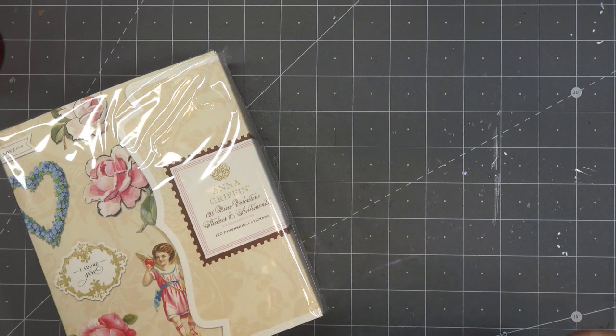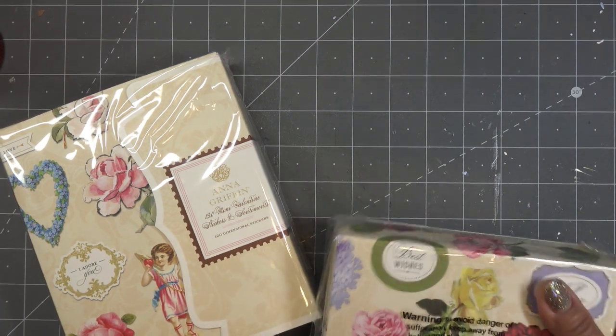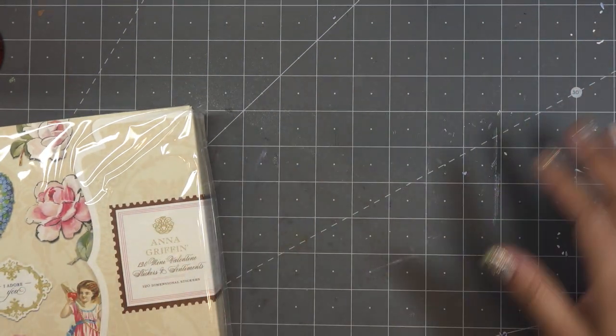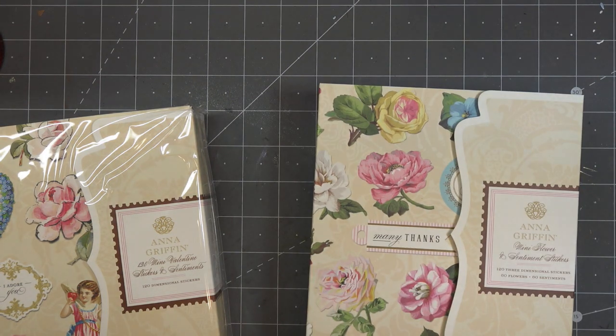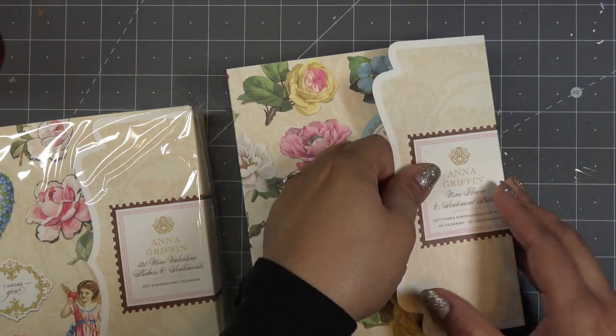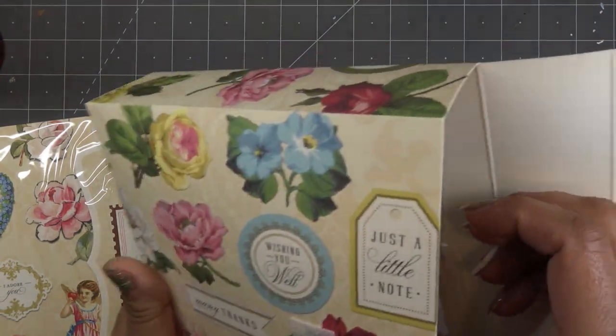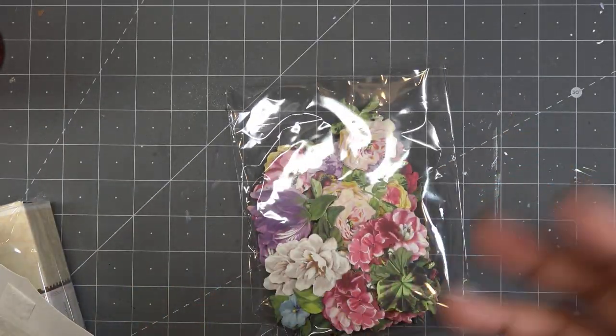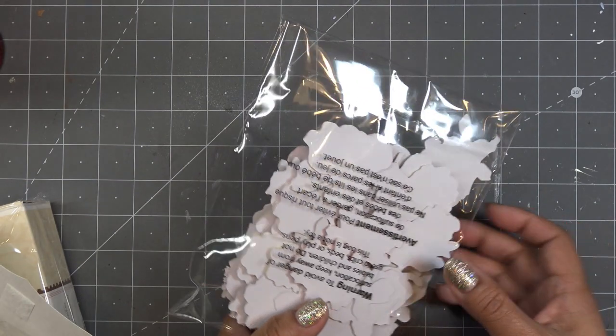I'll open this one really quickly just to show you what they look like if you're curious. On HSN they'll demo something like this and have them all set out on a table and tell you, oh look how many there are — and that's fine. But it's kind of hard to tell the exact sizing and all that.